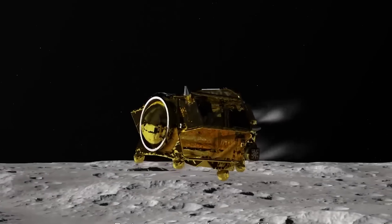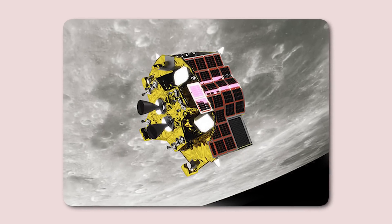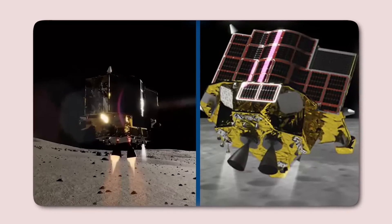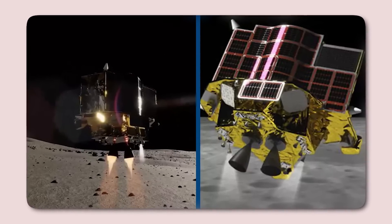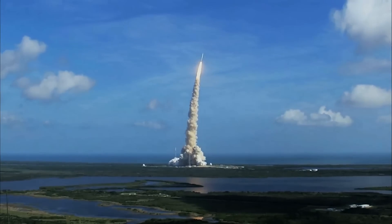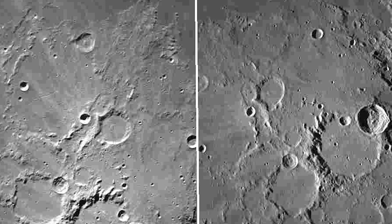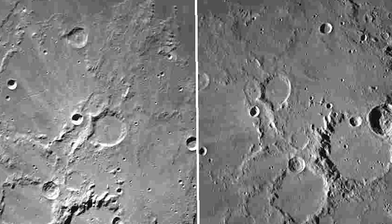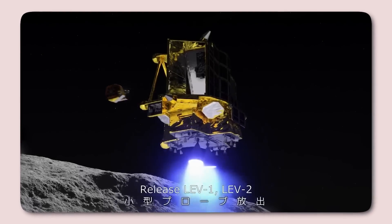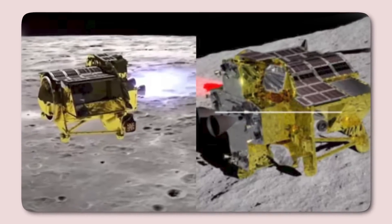However, the approaching lunar night — a 14-day period of total darkness and frigid temperatures — loomed as a significant challenge. Lunar nights are notoriously harsh, with temperatures plummeting to minus 180 degrees Celsius, conditions that most lunar spacecraft are not designed to endure. JAXA knew that the prolonged absence of sunlight would likely mark the end of SLIM's groundbreaking mission. For instance, the first U.S. lunar lander in 50 years, Odysseus, encountered a similar fate to SLIM — after malfunctioning during its descent in early 2024, Odysseus landed on its nose, entered hibernation mode for three weeks in hopes of surviving a lunar night, but it never reawakened.